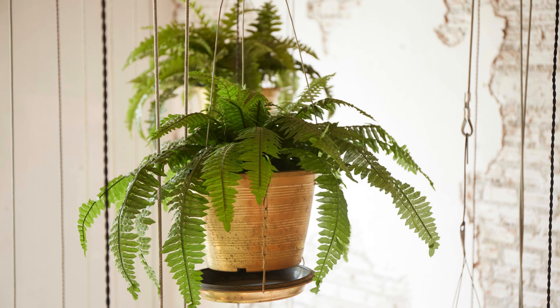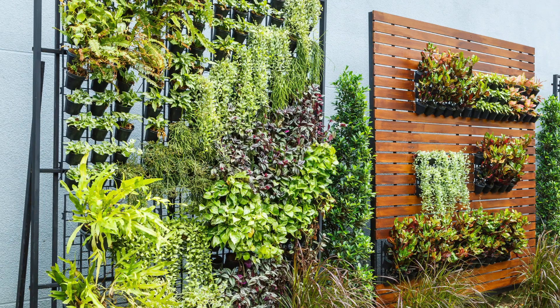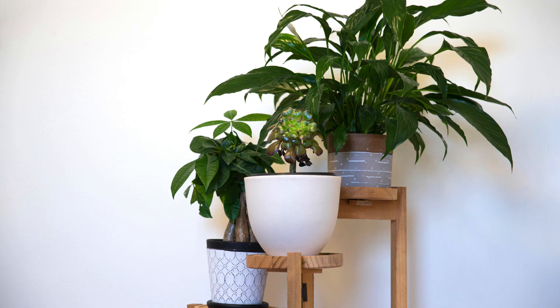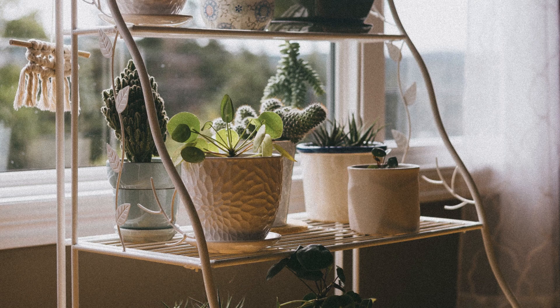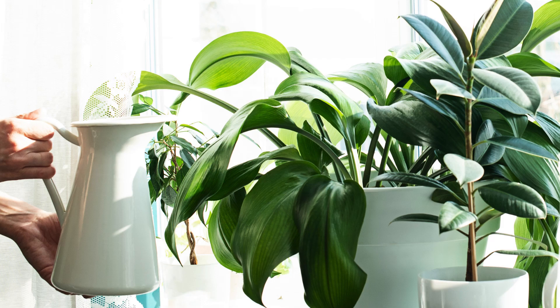For those with limited space, get creative with containers. Hanging baskets are perfect for trailing plants like ivy and ferns — they save floor space and add greenery at different levels. Wall-mounted planters are great for herbs and small succulents, freeing up counter space. Tiered plant stands let you stack multiple plants vertically, maximizing space while creating a beautiful display. Also consider self-watering pots if you're a busy person — they have a reservoir at the bottom, allowing plants to absorb water as needed, reducing the risk of overwatering or underwatering.